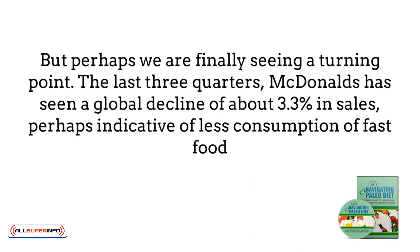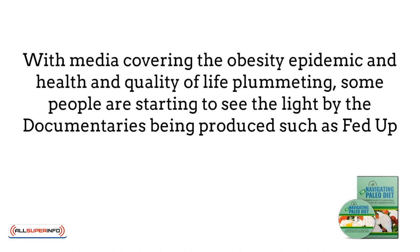But perhaps we're finally seeing a turning point. The last three quarters, McDonald's has seen a global decline of about 3.3% in sales, perhaps indicative of less consumption of fast food. With media covering the obesity epidemic and health and quality of life plummeting, some people are starting to see the light. Documentaries such as Fed Up are exposing food manufacturers' concerns that lie only with profits and not health, and how added sugar is in over 80% of supermarket foods.